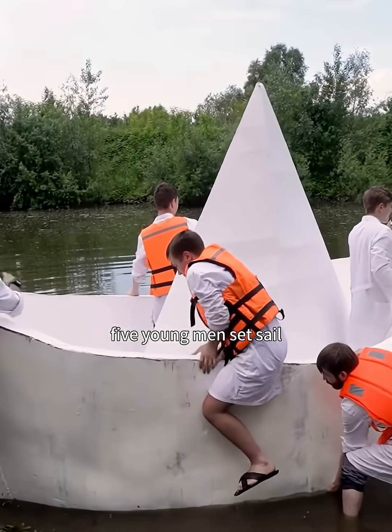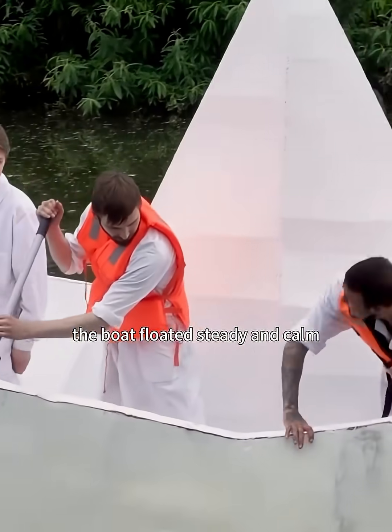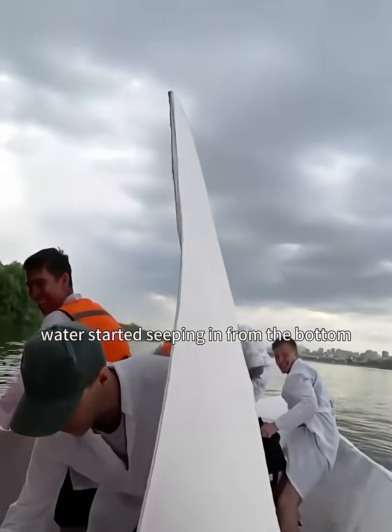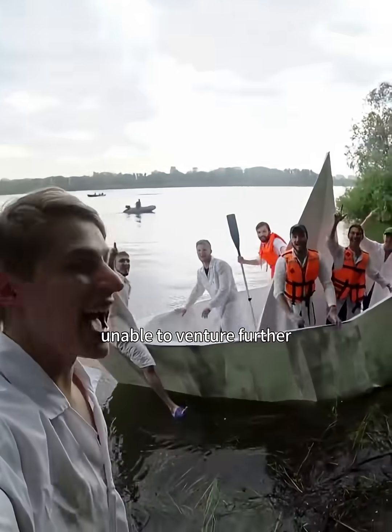Five young men set sail. At first, everything went smoothly — the boat floated steady and calm. But as they reached the sea's edge, water started seeping in from the bottom. They had to dock on an unknown island, unable to venture further.